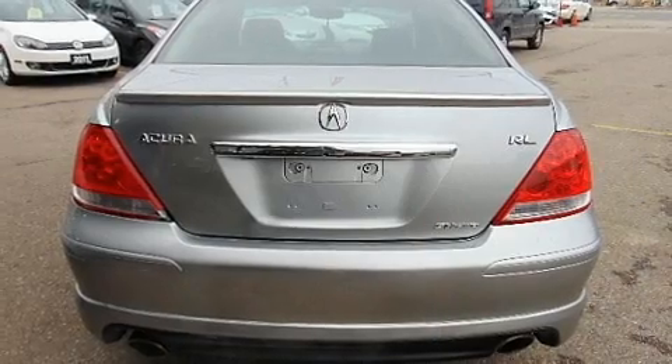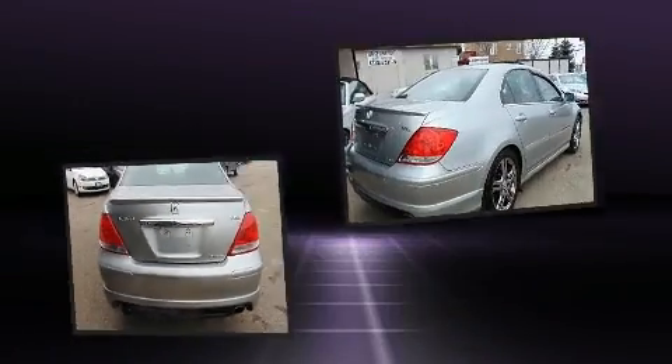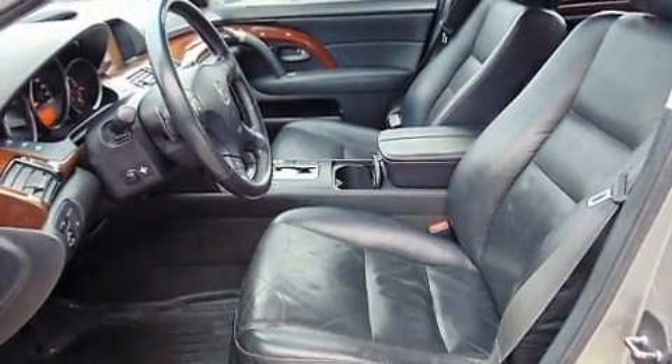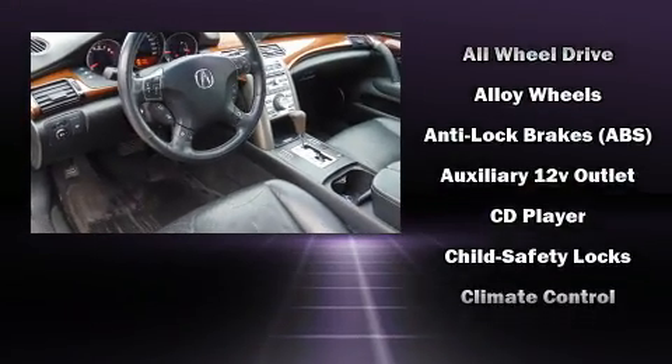Acura prioritized practicality, efficiency, and style by including one-touch window functionality, a built-in garage door transmitter, a power seat, heated and ventilated seats, front dual-zone air conditioning, power moonroof, and cruise control.